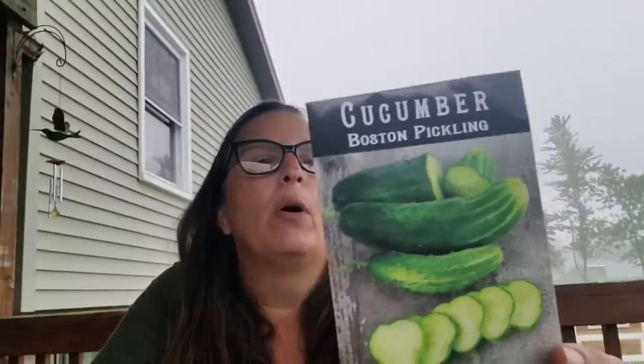I've got another pickling cucumber — a Boston pickling cucumber. This one's been around since 1880. I can't wait.